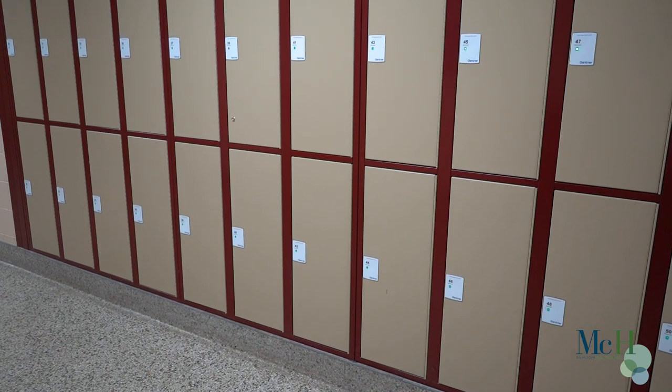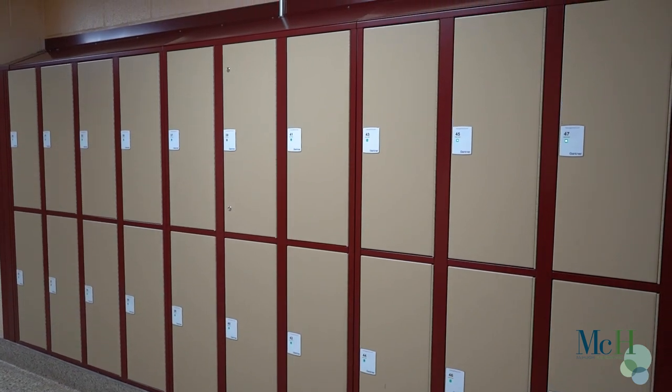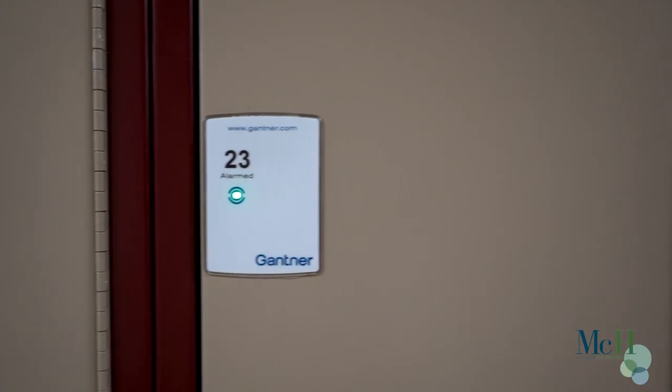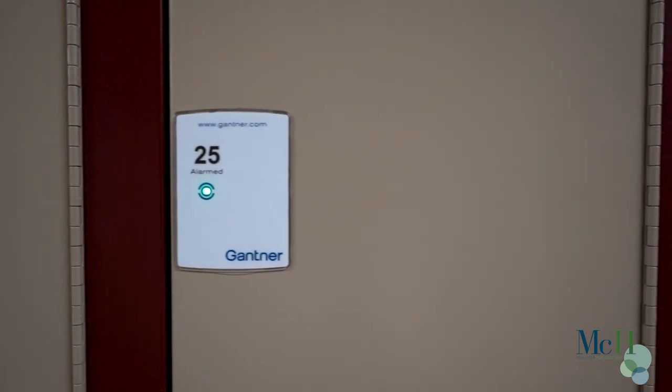This has huge safety implications. The student swiping their ID card on a locker gives the district a full audit trail of information and data of what that student is doing each day. This will not only keep the building safe but give the district full accountability and autonomy over their student population and staff.